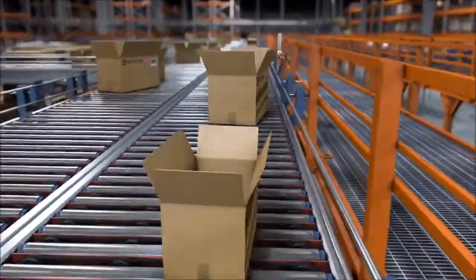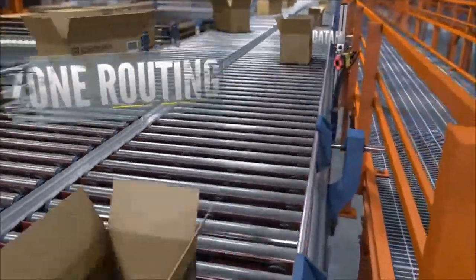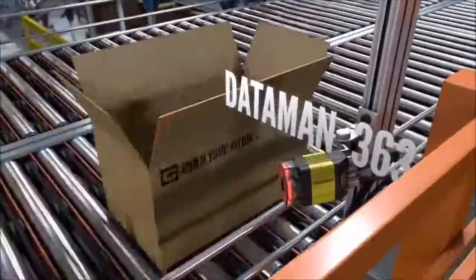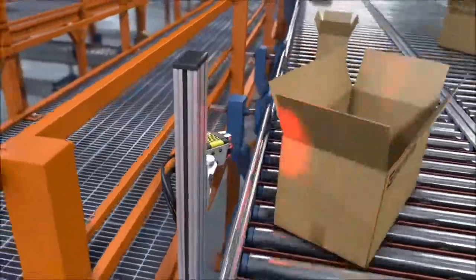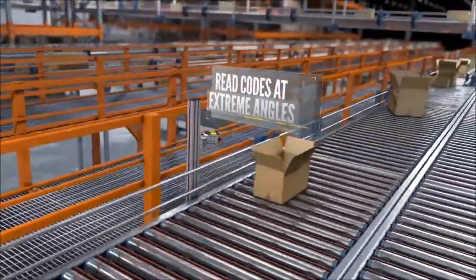Boxes rotate as they move between conveyors. Barcode readers downstream of these zone routing points need to handle this positional uncertainty while maintaining high read rates. DataMan image-based barcode readers read codes at angles exceeding 85 degrees, providing high read rates despite material handling challenges.